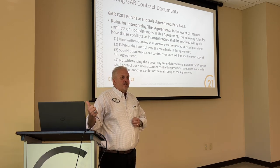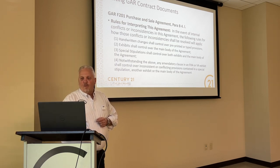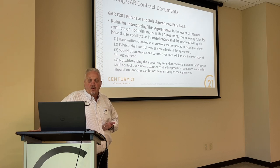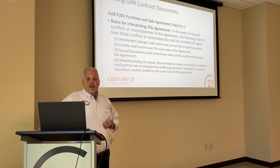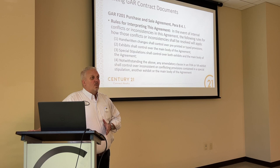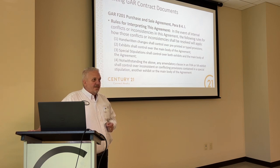This is actually in the purchase and sale agreement and you need to know this. Rules for interpreting this agreement — I think this is paragraph B4L. In the event of internal conflicts or inconsistencies, the following rules apply: handwritten changes control over pre-printed or pre-typed provisions. Exhibits shall control over the main body of the agreement. So if the purchase and sale agreement says one thing and the conventional loan exhibit says another, which one rules? The conventional loan exhibit. Special stipulations shall control over both exhibits and the main body of the agreement.